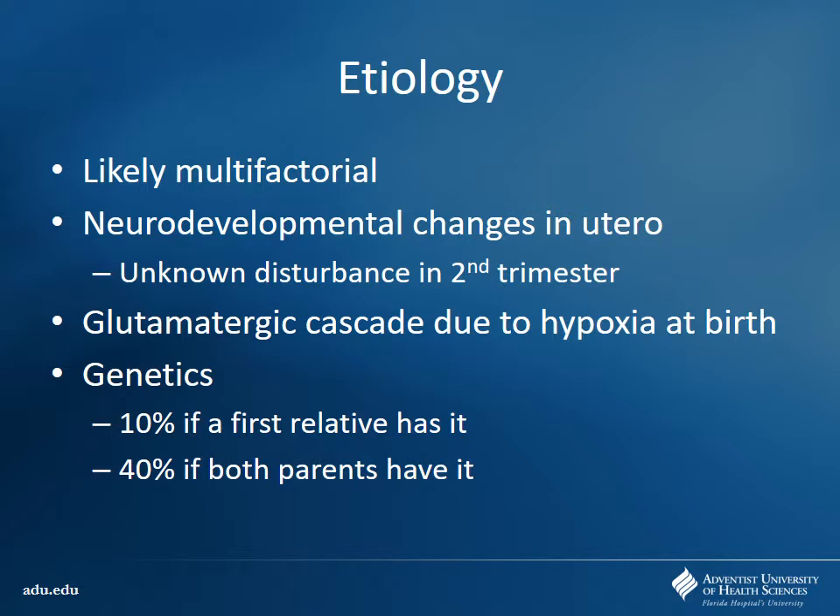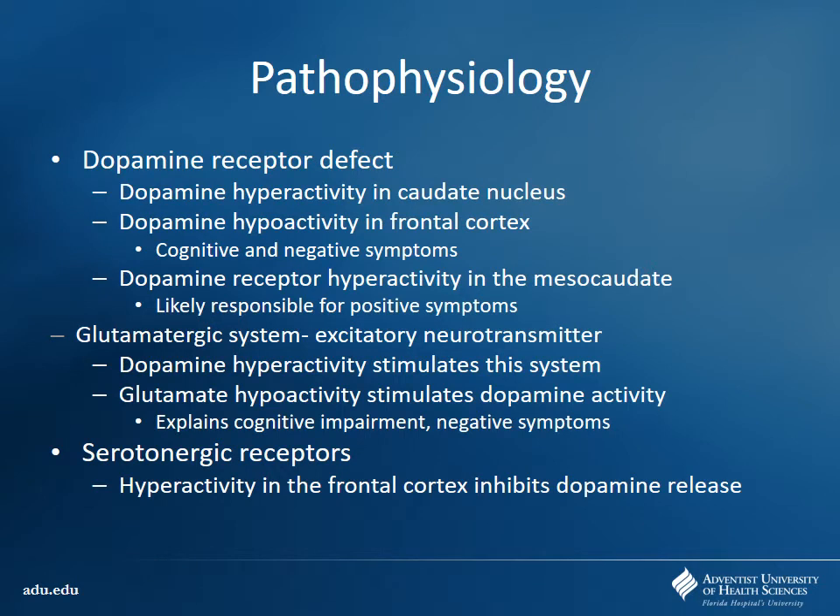There could be other things like a glutamatergic cascade causing excitotoxicity due to hypoxia at birth. We don't really know why it pops up, but we do know it's related to a couple of different neurotransmitter imbalances. A lot of it is related back to dopamine. Some people thought there was too much dopamine activity in the caudate nucleus — a hyperactivity — leading to a specific subset of symptoms. There's also a dopamine hypoactivity in the frontal cortex.